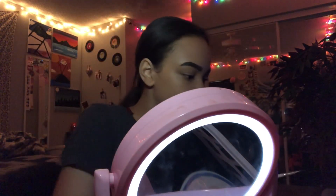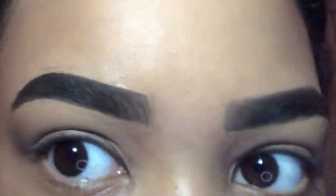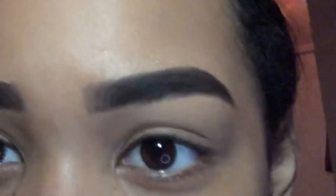Usually I bake my brows but I'm not sure if I really want to today because I kind of like how they look. I was gonna try this eyebrow gel, but I'm not. Featuring my big forehead.